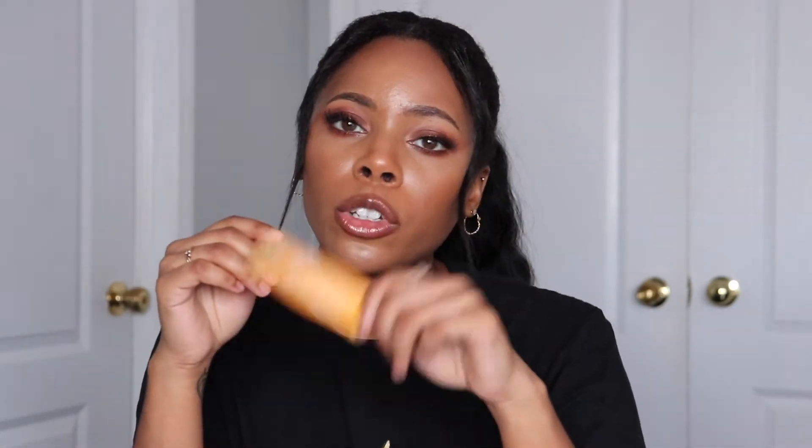So this Laneige Lip Glowy Balm is amazing. It's very hydrating. I find it a lot more hydrating than the original berry flavor. I prefer the peach a lot better than the original because I didn't find that one hydrating — I had to keep reapplying it throughout the day. But this one lasts a really long time once it's been applied. So I would highly recommend trying out the other flavors if you didn't like the original Laneige Berry Lip Glowy Balm.